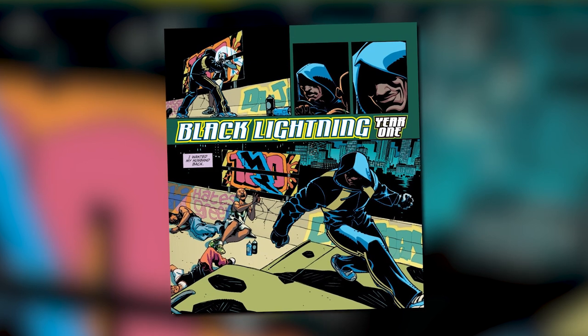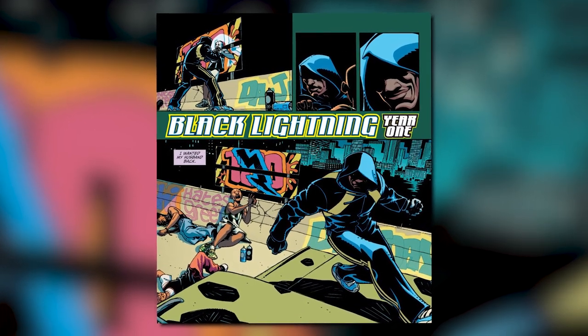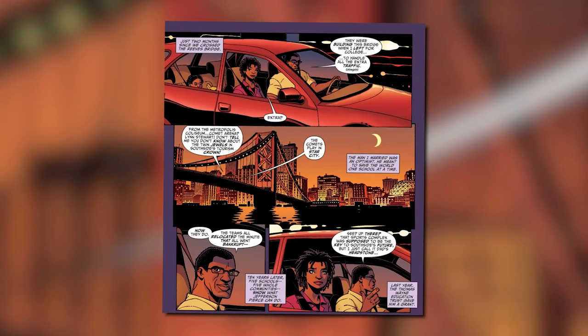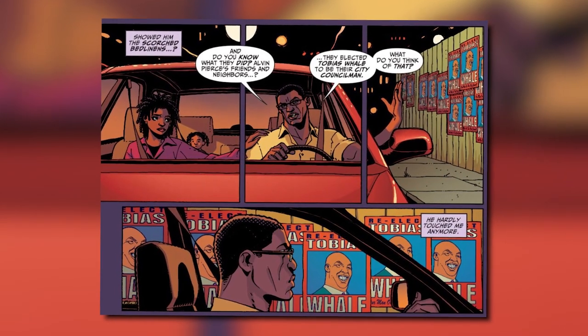The story follows Jefferson Pierce, who grew up on the south side with big dreams of becoming successful. Successful he was — he became an Olympic gold medalist in the decathlon while in college. After graduating, he moved to Metropolis with his wife. The main reason they moved is because of the death of his father, renowned journalist Alvin Pierce, who was killed after attempting to go public with the scams of a local con man named Tobias Whale. Jeff had been principal at several schools and became widely respected for all the good he was doing in the neighborhoods.